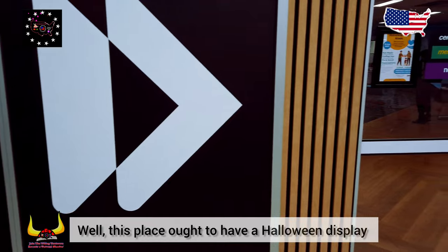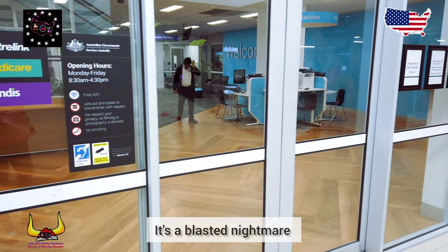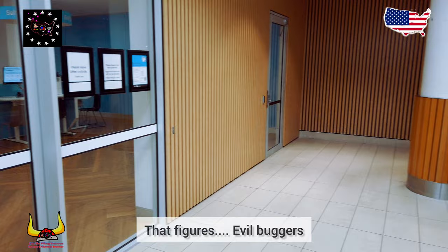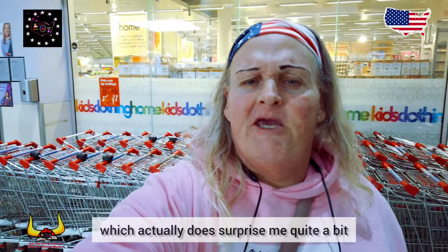Well, this place ought to have a Halloween display — it's a blasted nightmare run by the Australian government, of course. I had a bit of a look around Kmart but there was nothing there for Halloween, which actually does surprise me quite a bit.